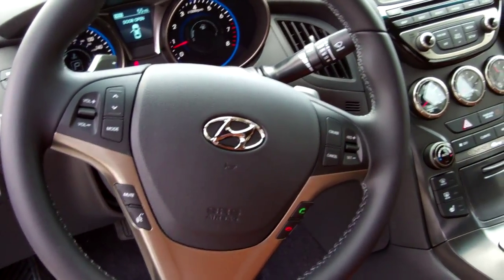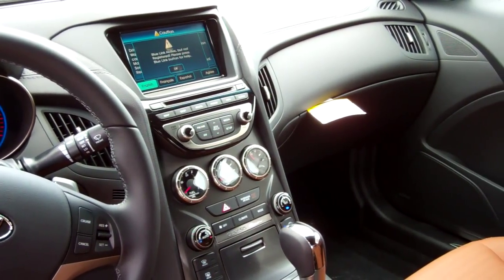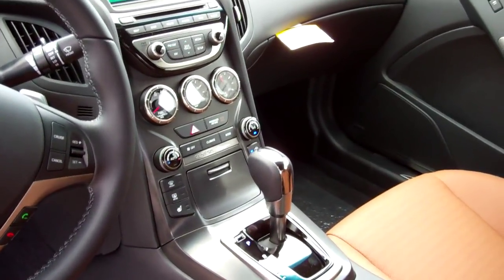I'm going to pair that before you leave — you'll be talking hands-free on the way out of here. You've got AM, FM, navigation, XM, USB and iPod hookups. You've also got power seats.